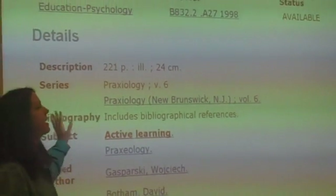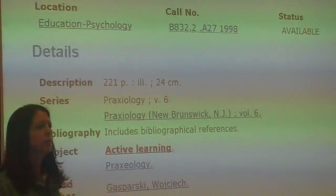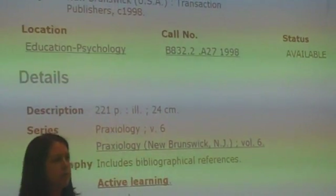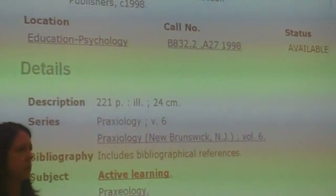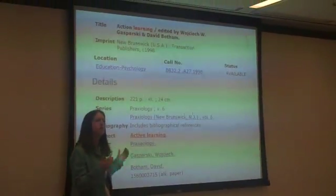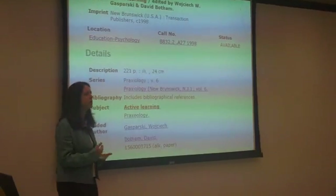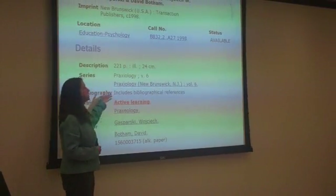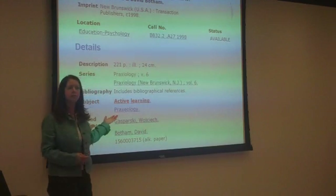Another thing is looking at an actual record. There are mechanics that you need to know — where is the item located, where am I going to find it on the shelf, is it available to me? But what other aspects of this record can people use to get more clues about whether or not the resource could be relevant for their research? The subject names, the title, maybe even the number of pages.